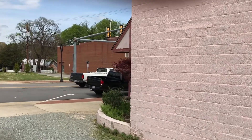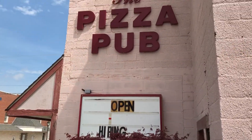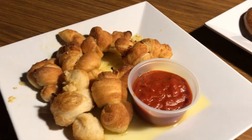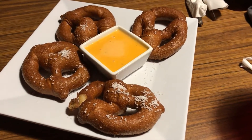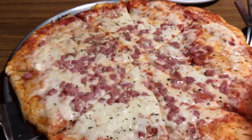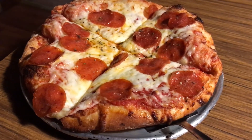Today we are at Pizza Pub in Clarksville, Virginia doing a little restaurant review. Let's go inside. We've got garlic knots, beer cheese pretzels, thin crust ham pizza, and a small pepperoni pizza.